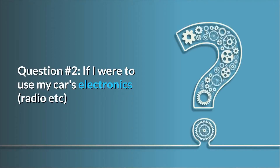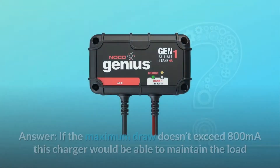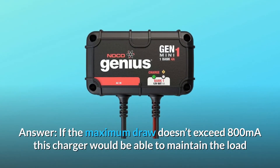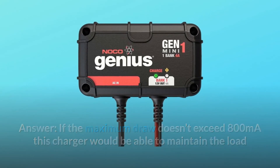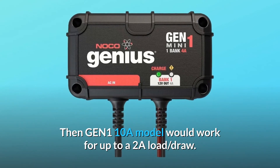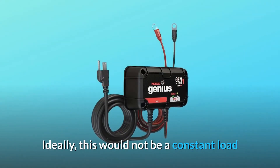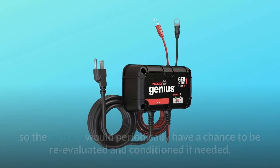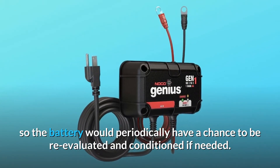Question 2: If I were to use my car's electronics — radio, etc. — while it is not running but plugged into this device, would it retain a starting charge? Answer: If the maximum draw doesn't exceed 800 mA, this charger would be able to maintain the load and keep the battery fully charged. The GEN-110A model would work for up to a 2A load draw. Ideally, this would not be a constant load, so the battery would periodically have a chance to be re-evaluated and conditioned if needed.